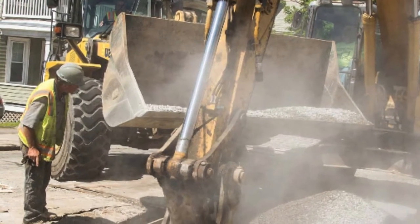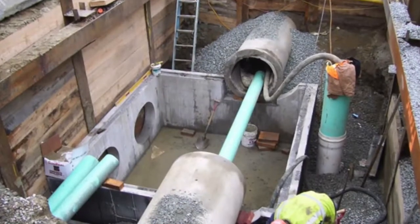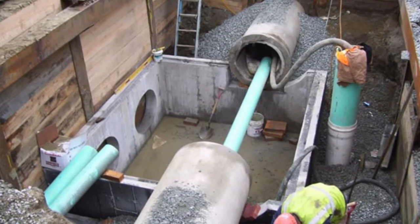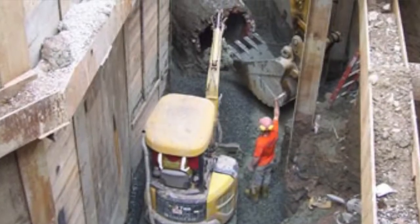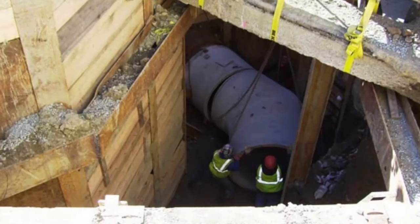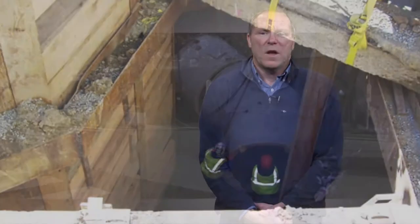The thing with water main work is that yes, it's buried underground — people do not see the upgrades and the work that goes into replacing those. But what they will see is improved water quality, improved water reliability, fewer leaks, and therefore we have to shut their water services off less frequently, and better control of the system.